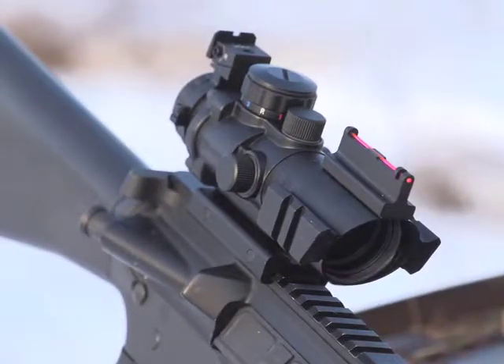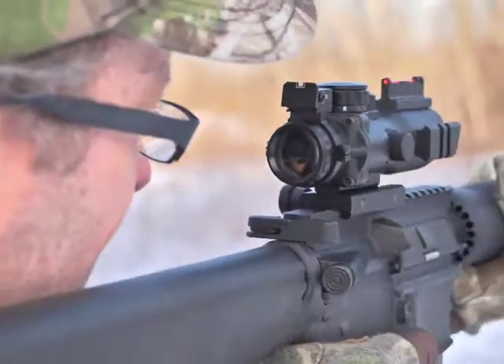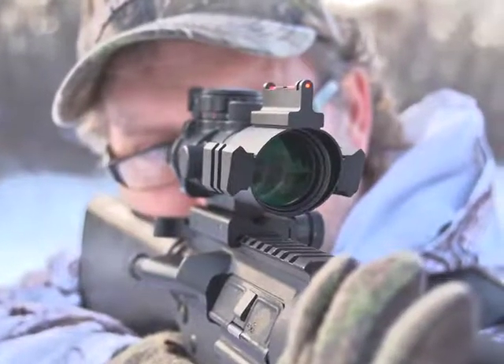Focus on this elite 4x32mm prismatic scope by Presma. It's your new hunting buddy, delivering precision prismatics for dead-on accuracy.